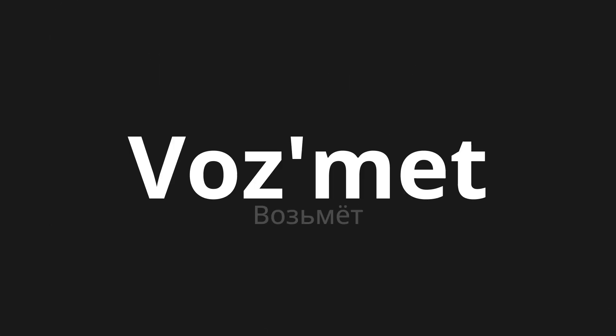Welcome to this pronunciation video. Today we will be focusing on a new word that you might find challenging or intriguing. So let's dive into today's word: Возьмёт, which means 'take it' in Russian.